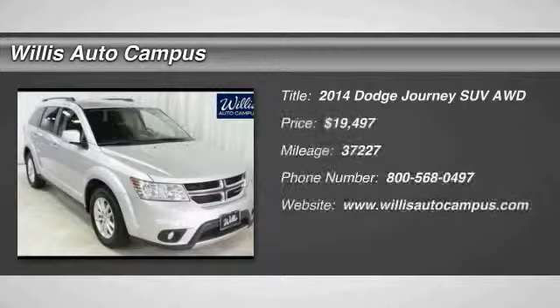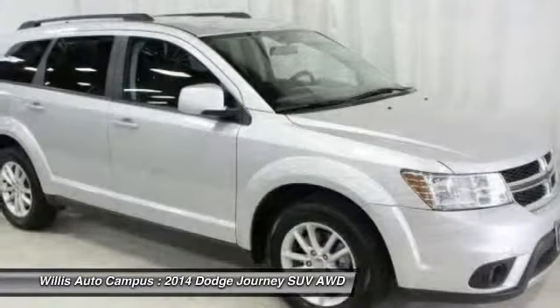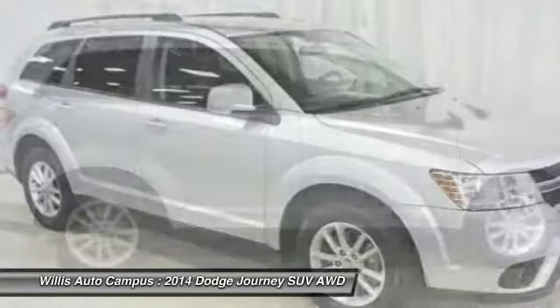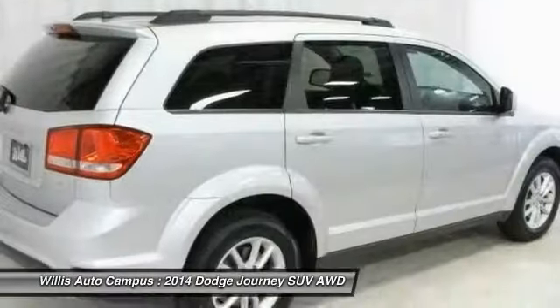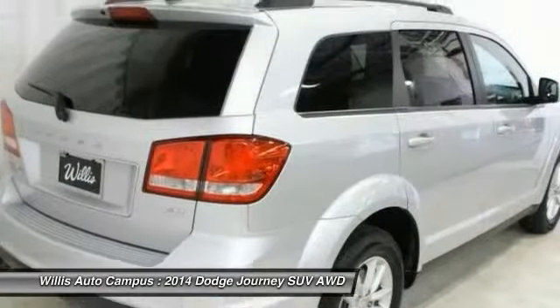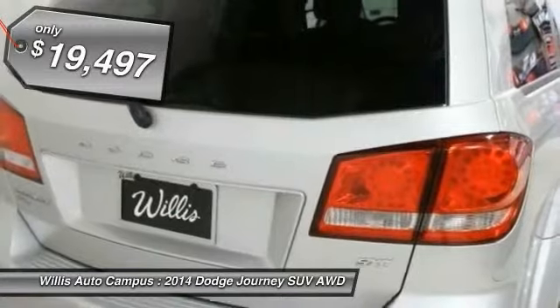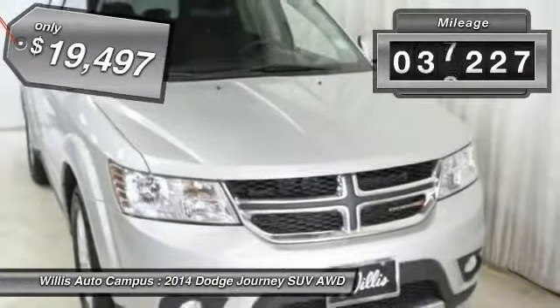The 2014 Dodge Journey combines the practicality of an SUV with the comfort of a car, all while boasting a style all its own. The Journey's optional third row seat, along with innovative features like a chilled beverage cooler and in-floor storage bins, make it a good and affordable alternative to a traditional minivan, and is priced below $20,000. This vehicle has less than 40,000 miles.